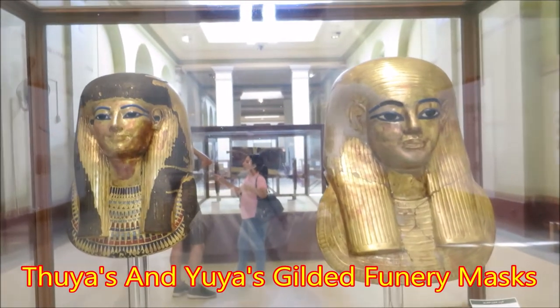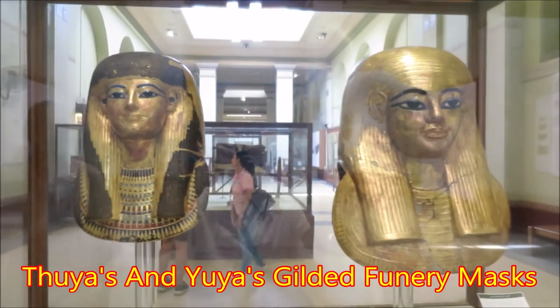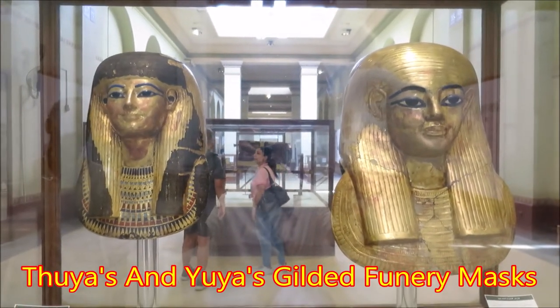The two golden masks of Yua and Suya, the grandparents of Tutankhamun.